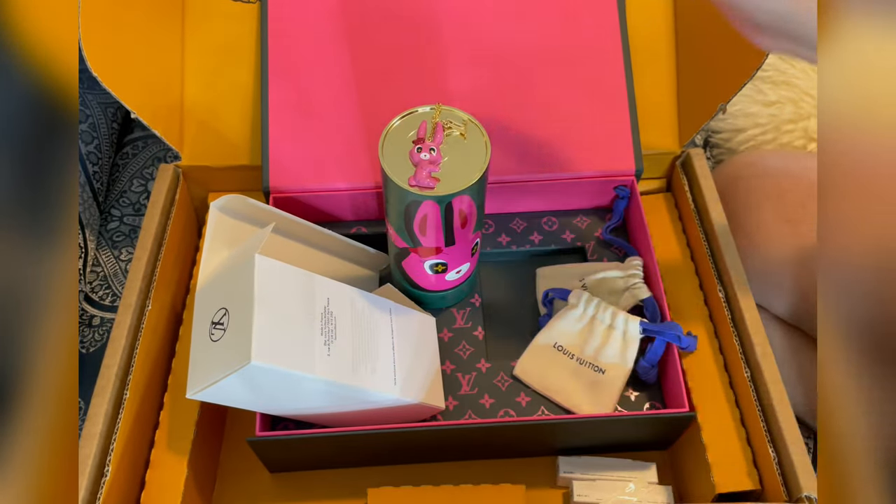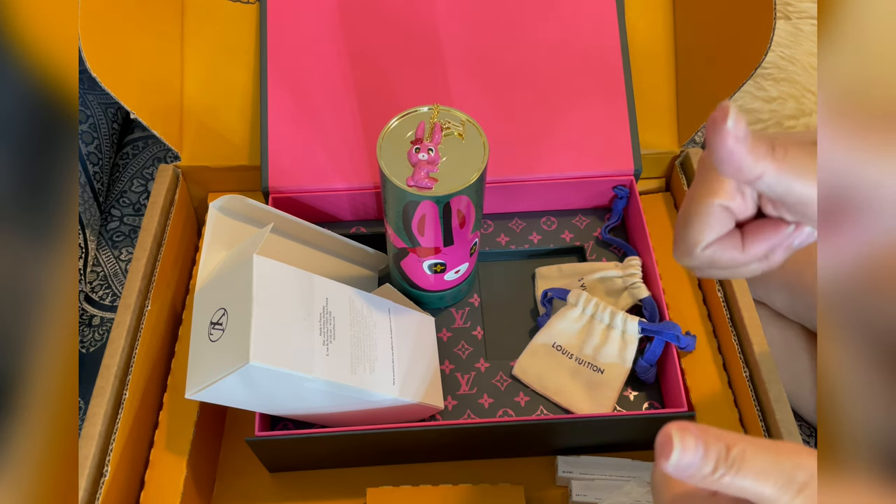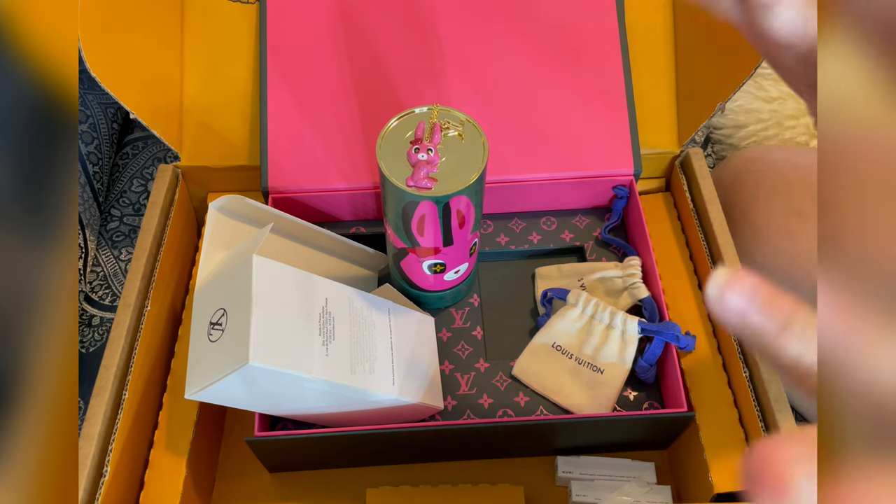Anyway, that's it for my Louis Vuitton unboxing today! Hope you like this kind of video — if you do, please give me a big thumbs up, comment below, and I'll see you guys in my next one. Bye!